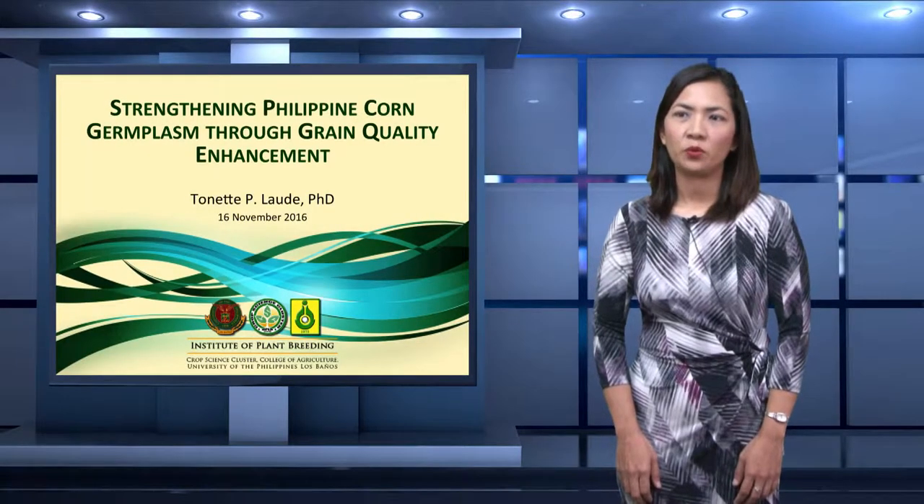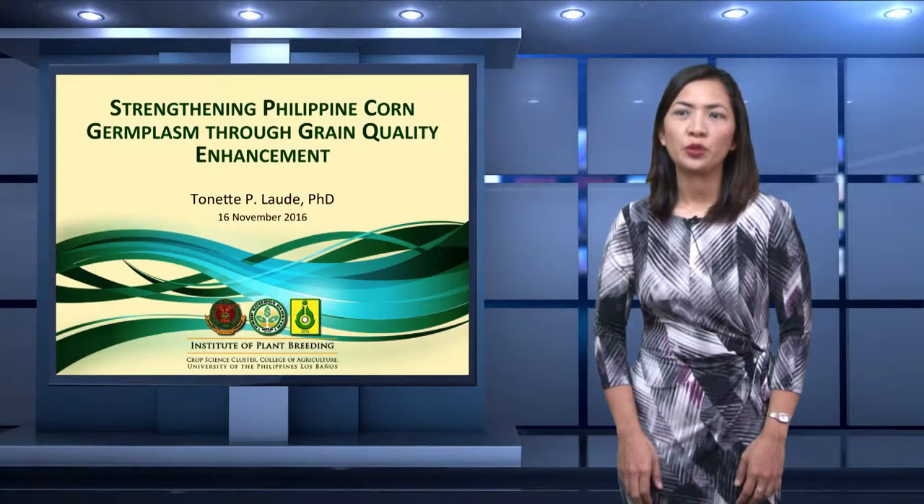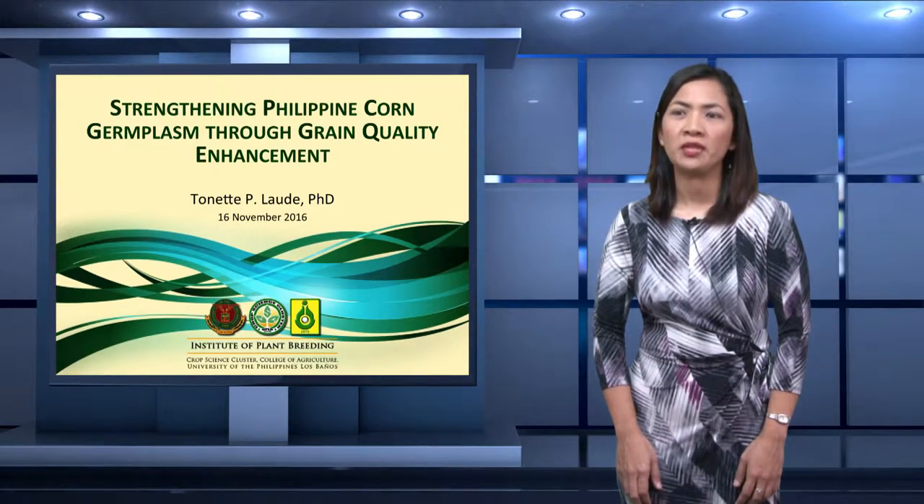This study came about with the need to preserve farmers' corn varieties, also referred to as native corn varieties, through continued cultivation. Our strategy is to identify unique nutritional properties to promote their utilization and hence varietal preservation and cultivation.